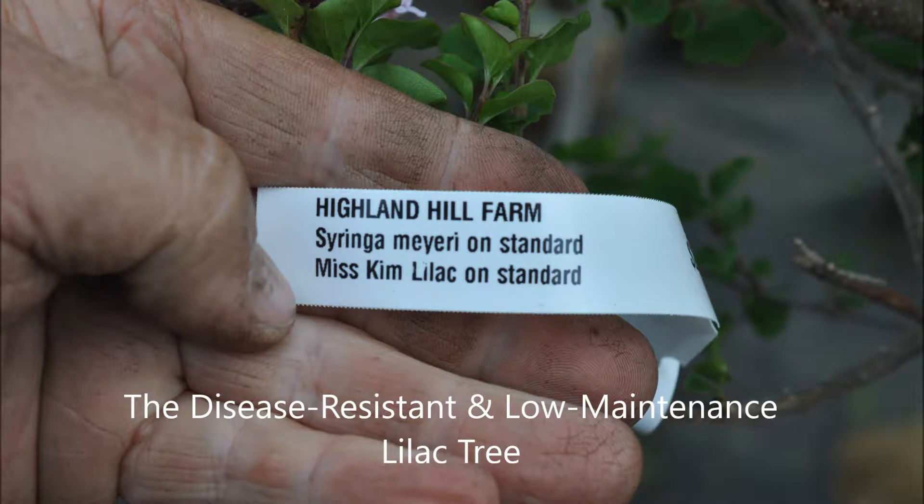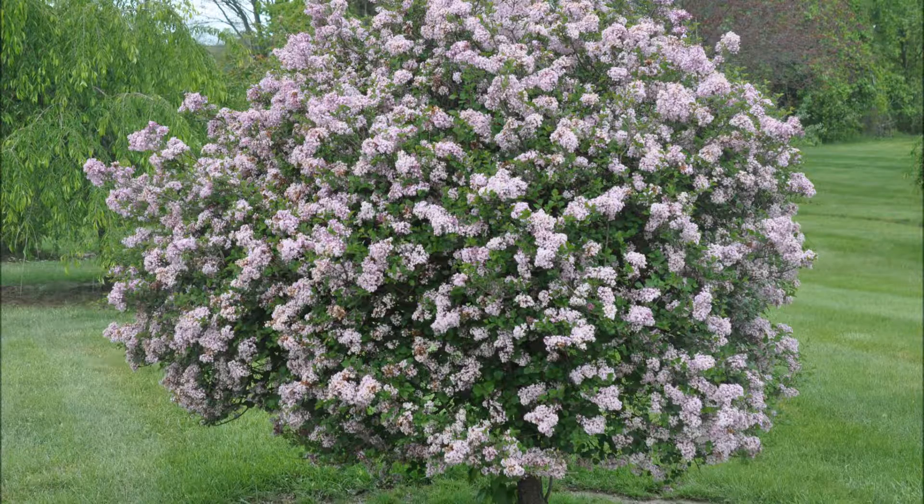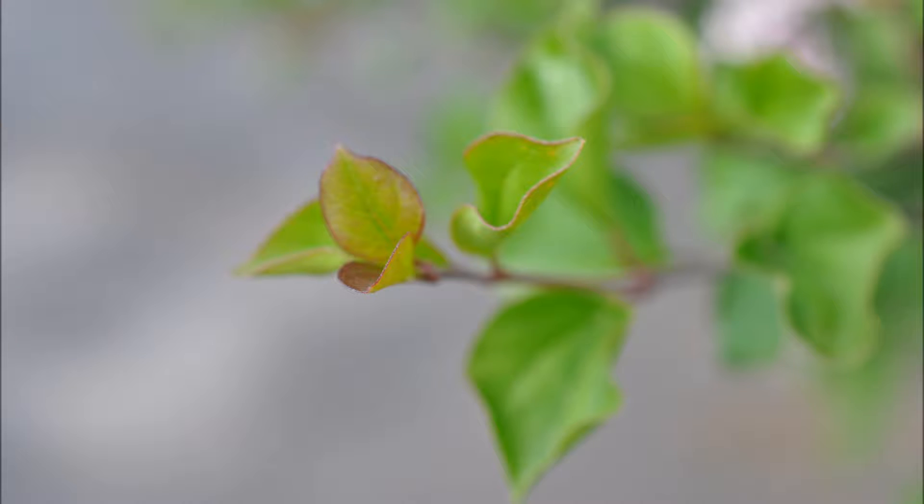This is our Miss Kim lilac tree. It's a small tree that can be used in your yard to accent a property. It attracts hummingbirds and butterflies. It's easy to grow.